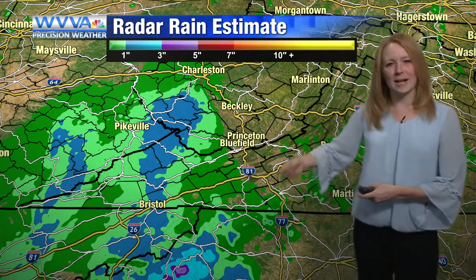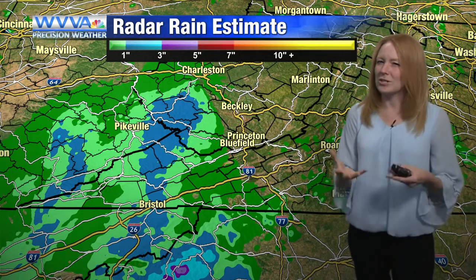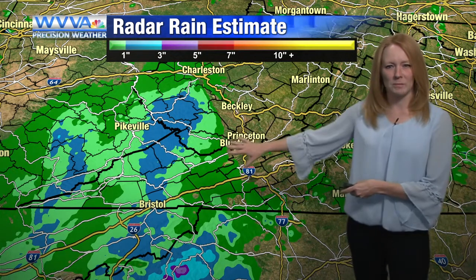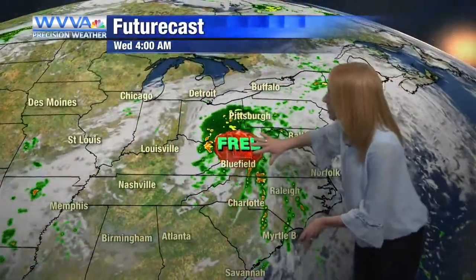Buchanan County has seen two or three inches in some spots, so that could get worse. That could start to make your creeks, streams, and poor drainage areas see some high water. That's something we're going to be watching, because we're not done with the rain yet — we've got more to fall on top of what we've seen already.